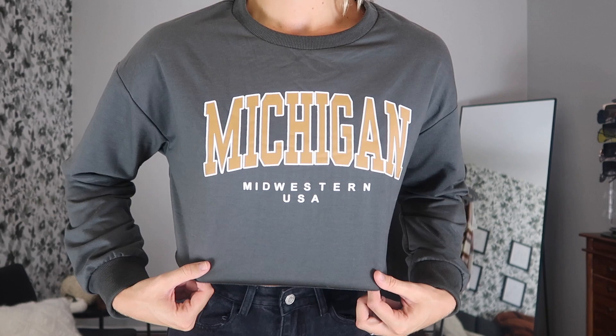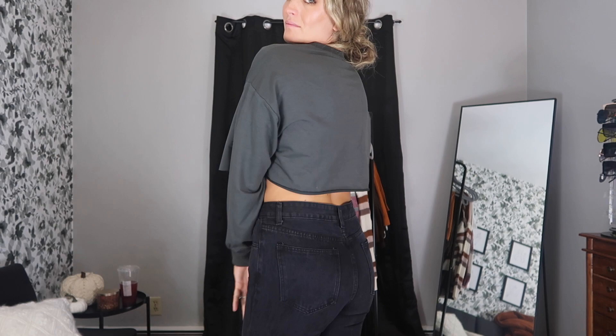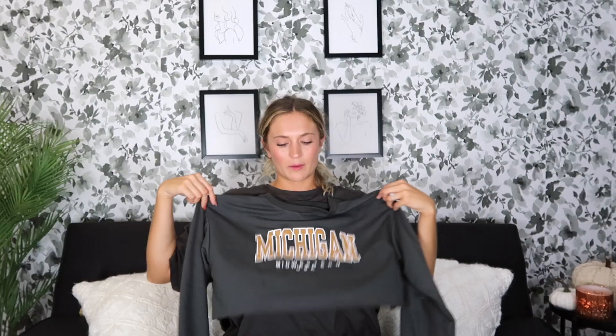Next is a white turtleneck sweater — really great for layering underneath anything. I specifically got this to go underneath the Brooklyn sweater; I think a little turtleneck popping through is super cute. It's just a basic staple piece and I think it was around five dollars. I also picked up this cropped crew neck that says Michigan on it — a nice athleisure piece to wear with leggings or to warm up in at the gym. Super cute, lightweight, and the perfect crop length.